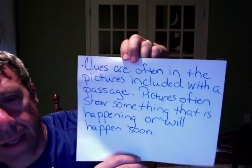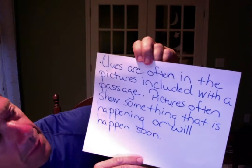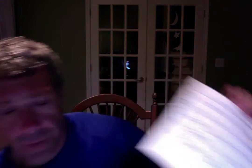This clue obviously is not going to help you too much with this one because there are no pictures in the text. Clues are often in the pictures included with a passage — pictures often show something that is happening or will happen soon. So obviously for other books you're reading, that would help you with making a prediction.